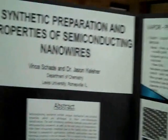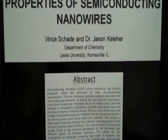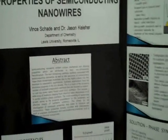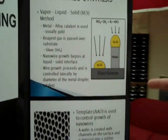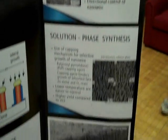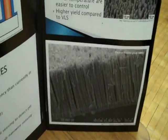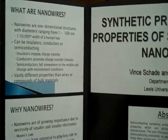I work with Dr. Jason Kellyer on the synthetic preparation and properties of semi-conducting nanowires. We worked on a poster presentation for my advanced organic chemistry class. Essentially, we looked at the preparation and properties of the semi-conducting nanowires and the manipulation of them in order to incorporate them in future photovoltaic systems, along with nanocircuits, computing, and medical possibilities.